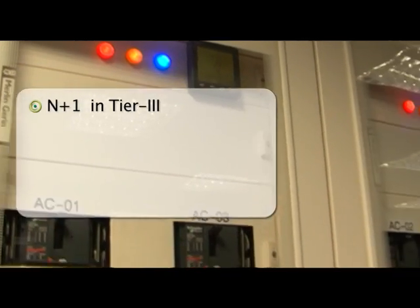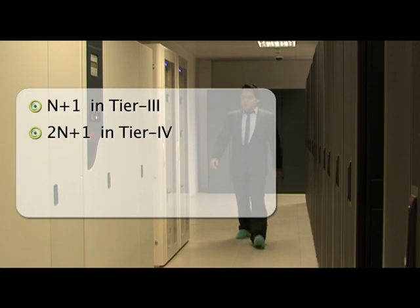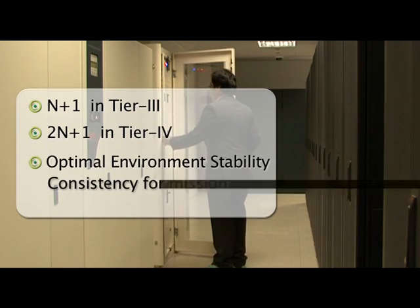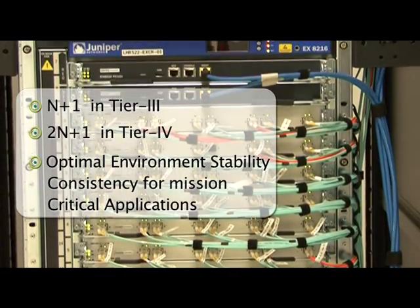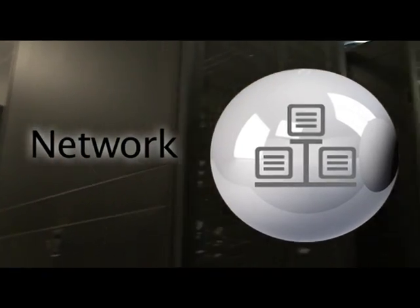This data center features an N+1 power and cooling system in the Tier 3 area and a 2N+1 power and cooling system in the Tier 4 facility that ensure optimal environment stability and consistency for mission-critical applications.